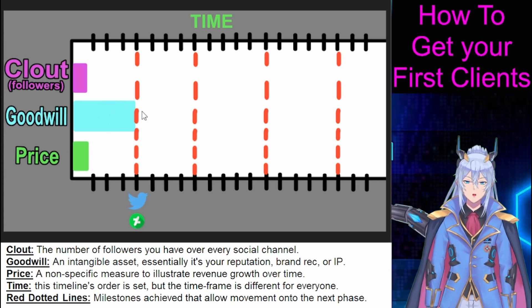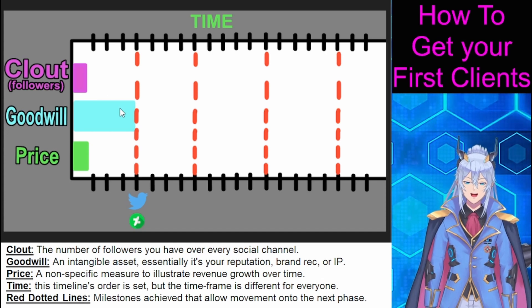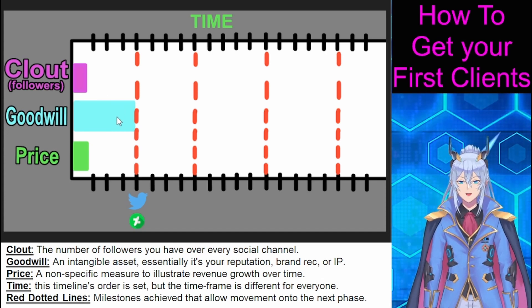When you're first starting out, you have enough goodwill to start on the social media platforms of your choosing. For art, your best bets are Twitter, DeviantArt, Pixiv, etc.